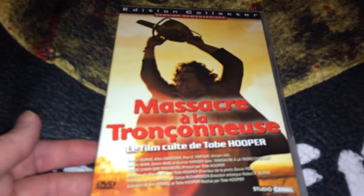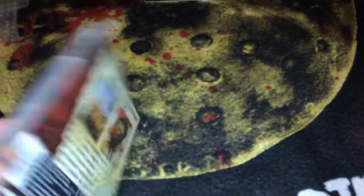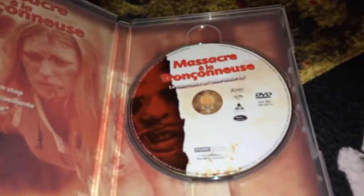The next two editions are from France. The first one is the DVD, and this is from Studio Canal.